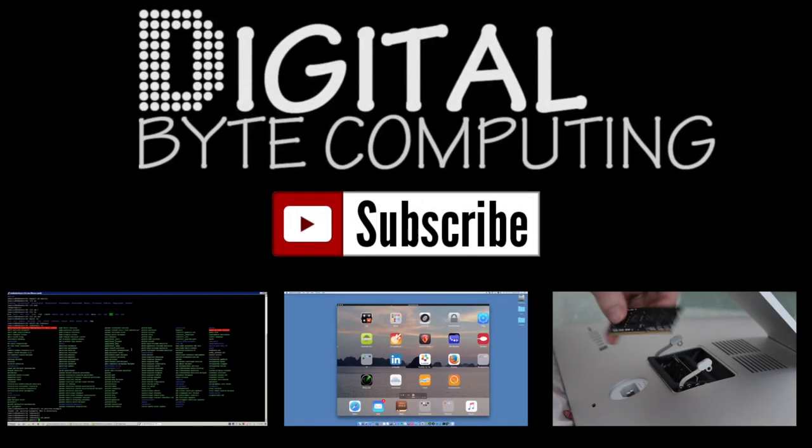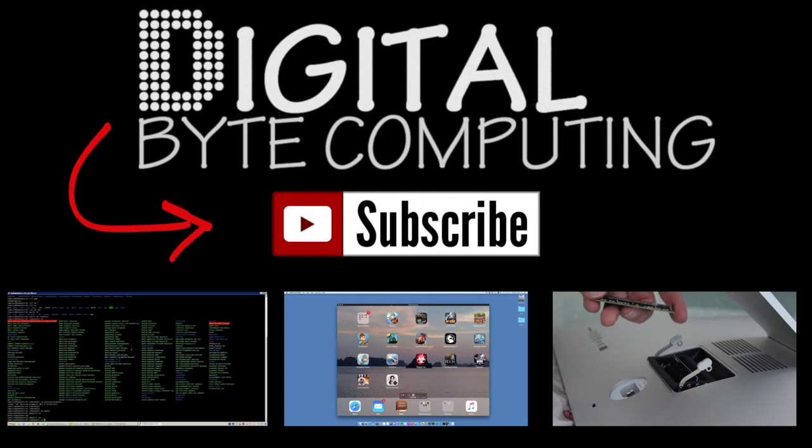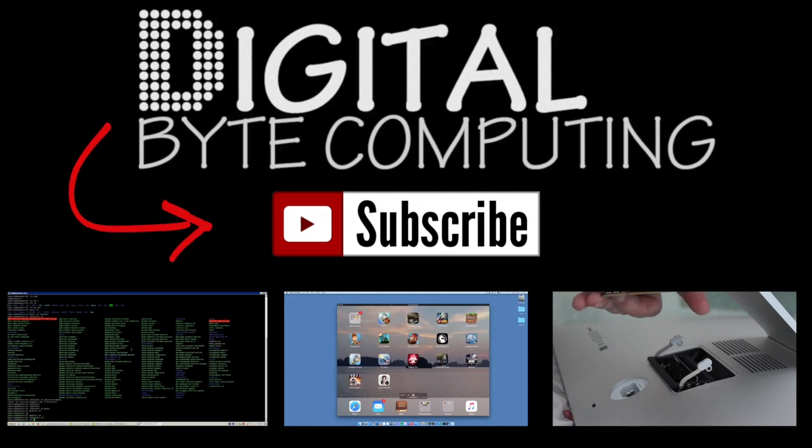So that was network and firewall security. I hope you found it helpful. There's a lot of stuff that we did cover in there and it's really just a good foundation for you to get started. Next time we're going to be talking about end user and workstation security — the users out in the fleet and security recommendations that you could be putting in place. If you found that video helpful, please like it and subscribe to my channel, Digital Byte Computing, for more videos.